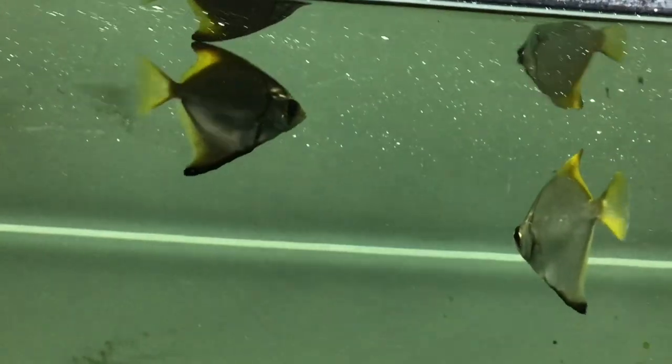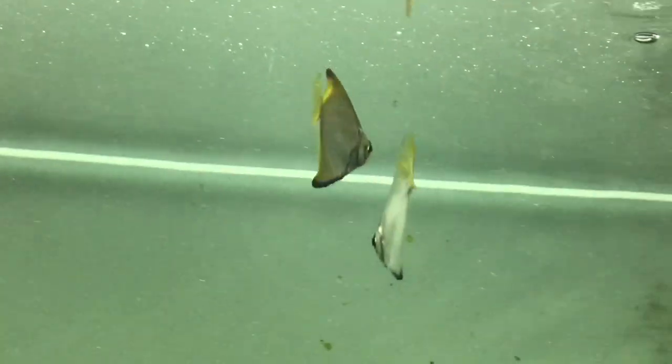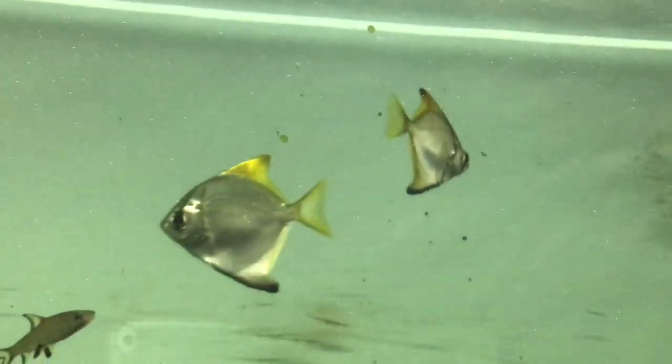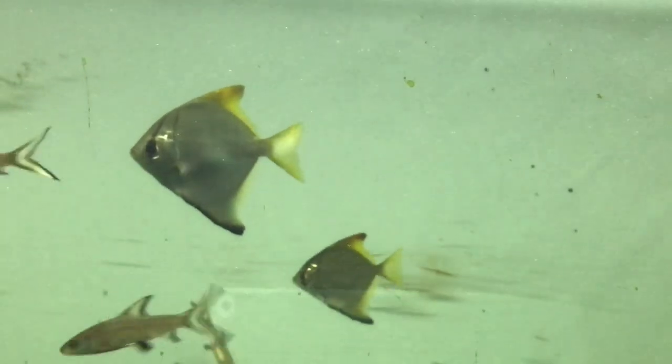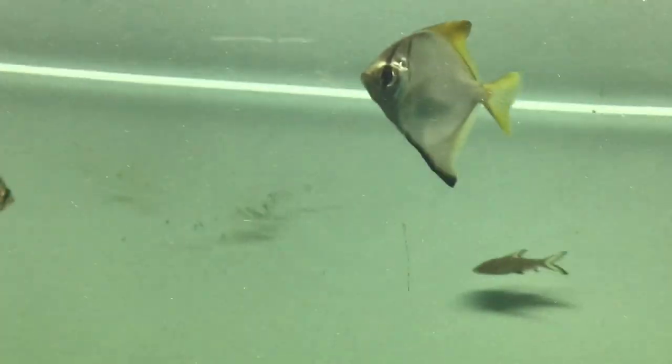They are a schooling variety of fish. They thrive best in groups of 5 and more. In the aquarium, these fish need brackish water to thrive. Although they can live in fresh water, they won't survive for long.